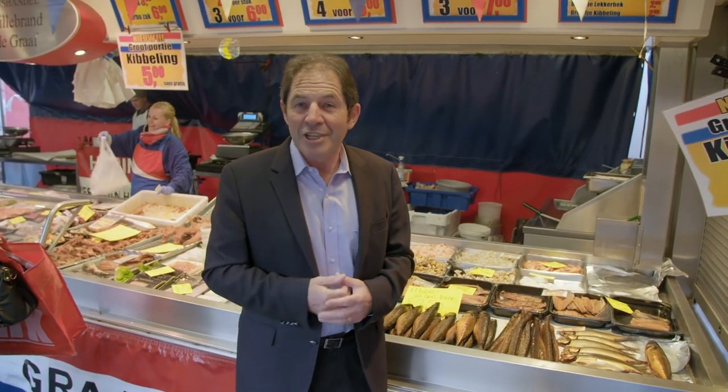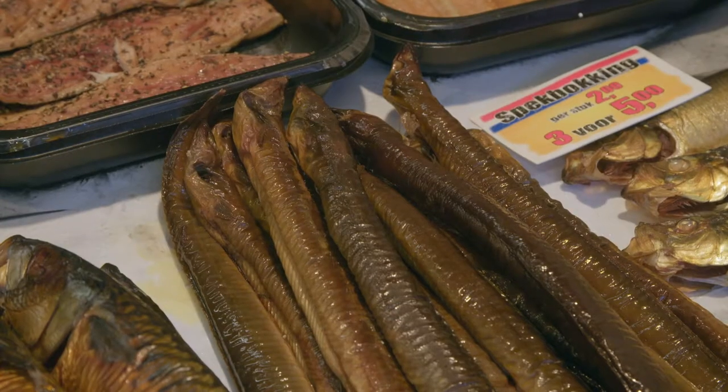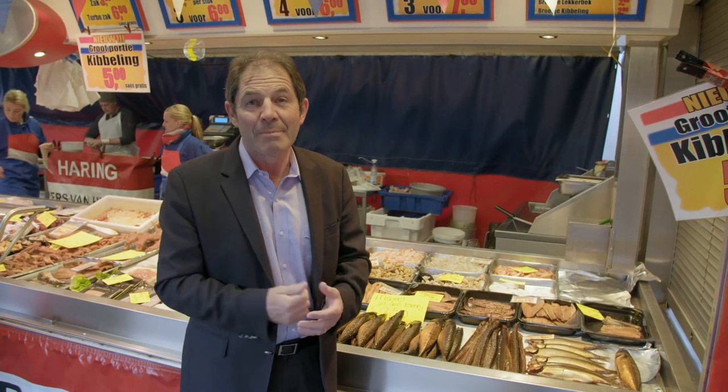There is a very strong tradition in the Netherlands to smoke fish like mackerel, eel, salmon and herring. It is used in salads, in sandwiches with dark bread, and as a nibble.